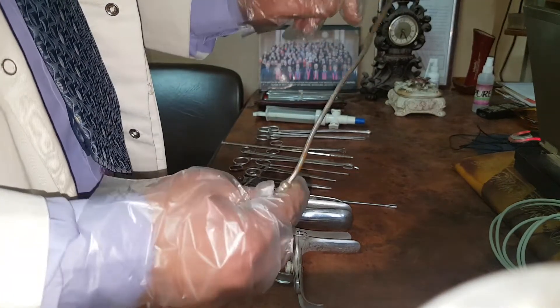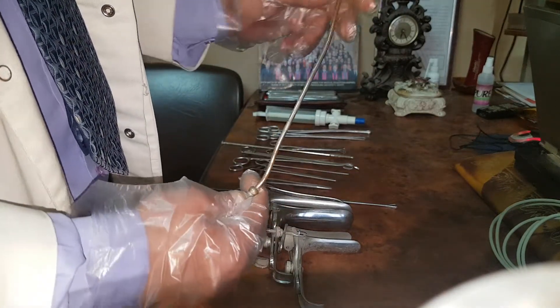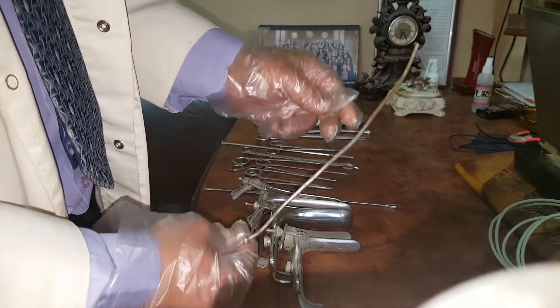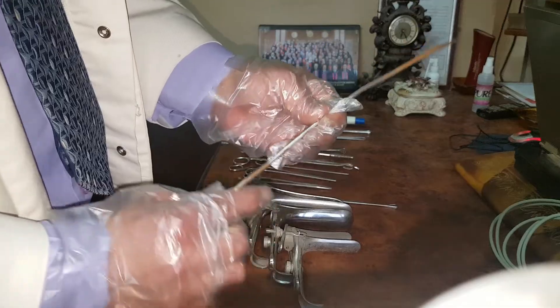This is the uterine sound, graduated in centimeters. Use it to measure the uterine cavity length, and also to know the position of the uterus — whether it is anteverted (AVF) or retroverted (RVF).